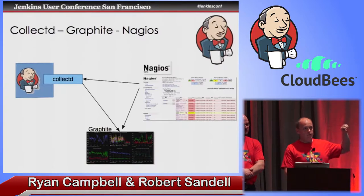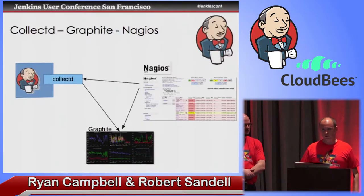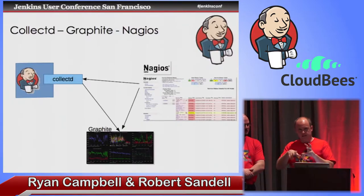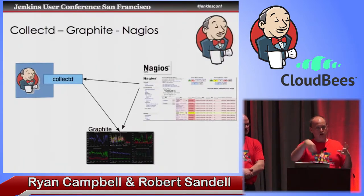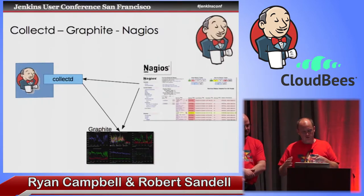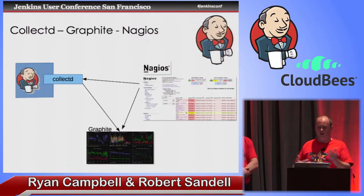You would likely install CollectD, which is basically an agent that sits on a host. It looks at all the various subsystems, has tons of plugins — a lot like Jenkins — and it can talk to various resources and see how much disk is available, how much CPU is being used, and so forth. Then it can store or transmit that data. There's actually a Graphite plugin for CollectD, so you can tell CollectD to send all of those metrics over to Graphite.